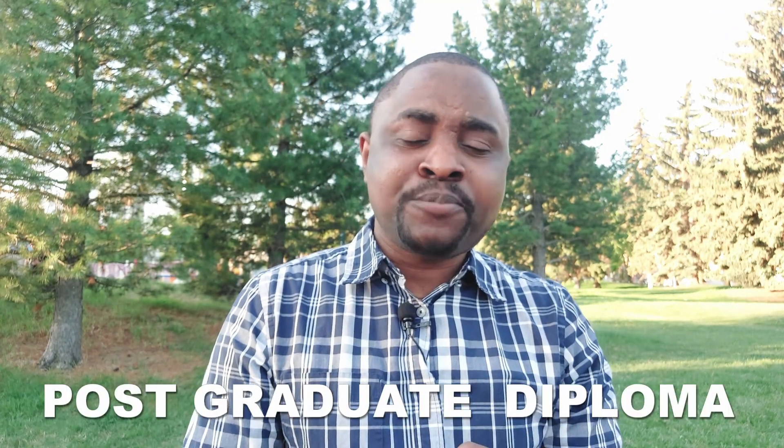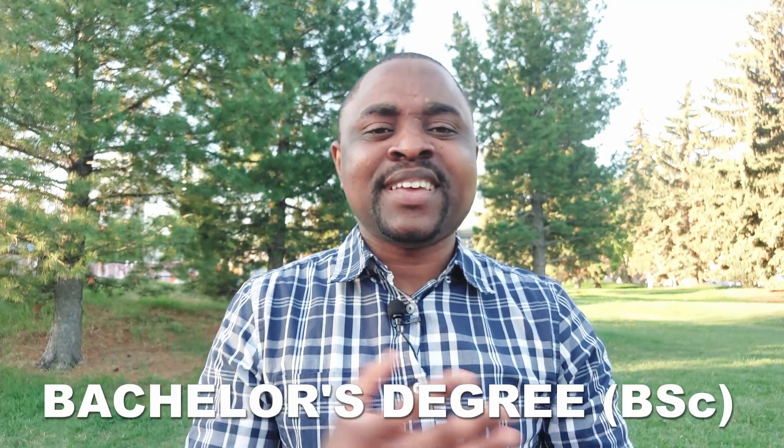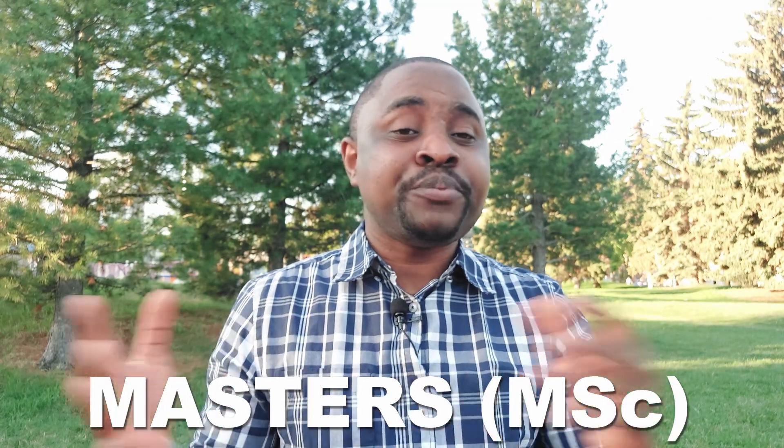In this video, I'll be talking about the documents that are needed for applications for different programs in Canada. I'll first talk about the documents you need to apply for a diploma program, postgraduate diploma programs, certificate programs, bachelor's degree or BSc, MSc, and also PhD. So irrespective of the program that you want to apply for in Canada, all of the documents that you need are going to be covered in this video.